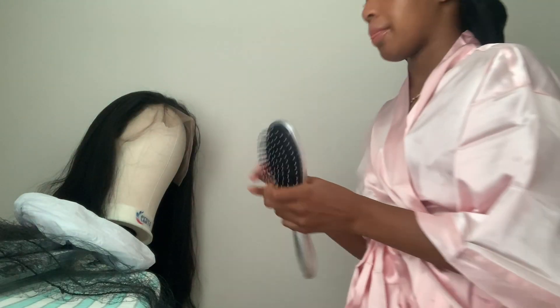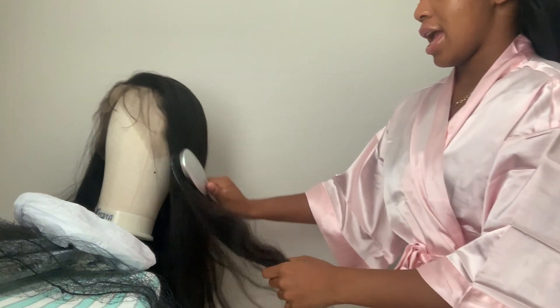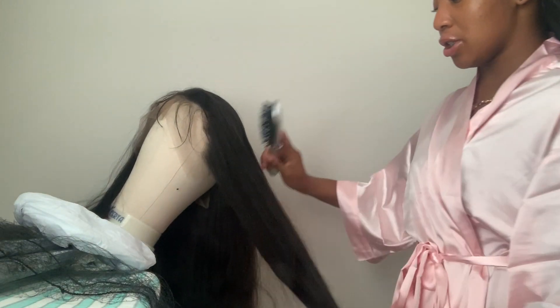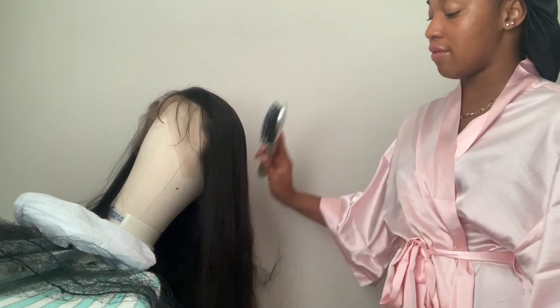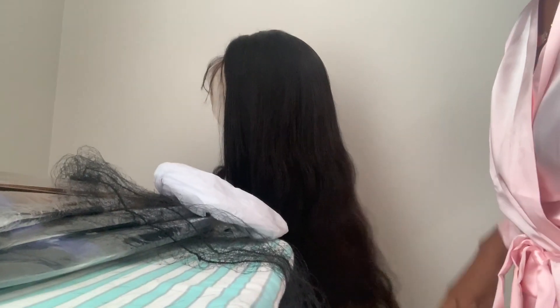Okay, so this wig came from Olive Hair. It's 22 — actually 24 inches — and it's 150 density. The hair is body wave. The reason the curls probably aren't popping is because I've been brushing and playing with it every day, but y'all, this hair is super soft. It hasn't shed since the day I got it.